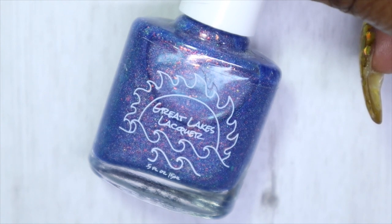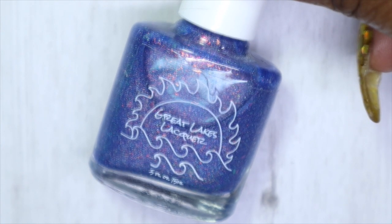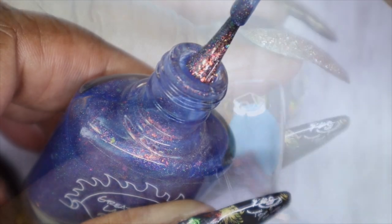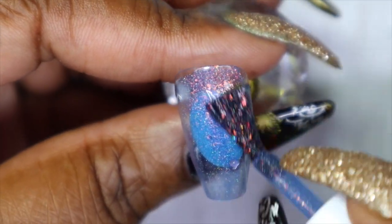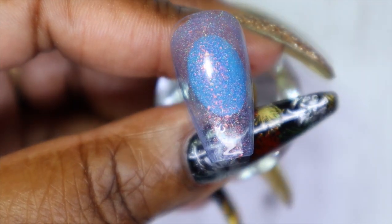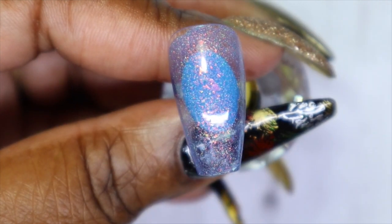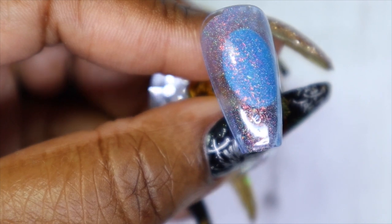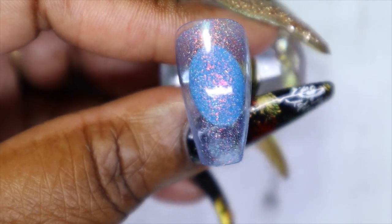The last Great Lakes Lacquer polish I'll be sharing — I only had two of them in my untried stash — is called 'Rush of Brightness.' How stunning is this one? To me this looks like a periwinkle almost. I'll have to see what its true color is when I build it up, but it definitely reads as periwinkle on first application.